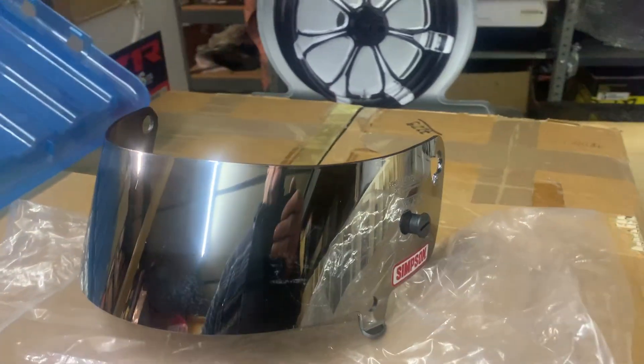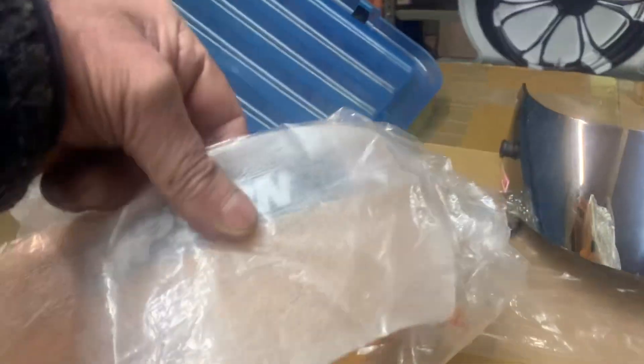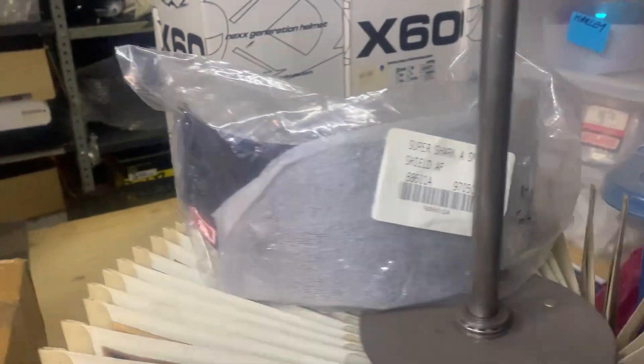Hi, it's Mike from Custom Crews. It's a beautiful bit of kit here. This is a Simpson Super Shark visor. We've also got ambers and we've got blacks, and also some clears.